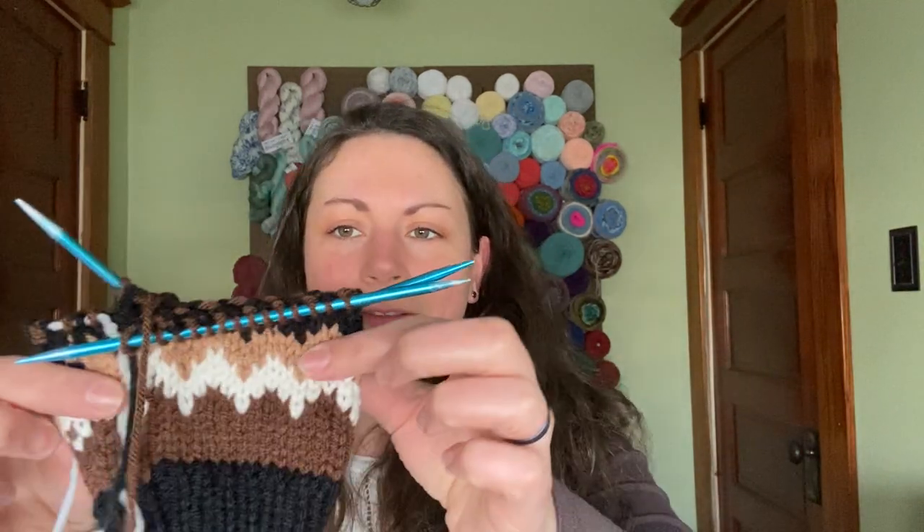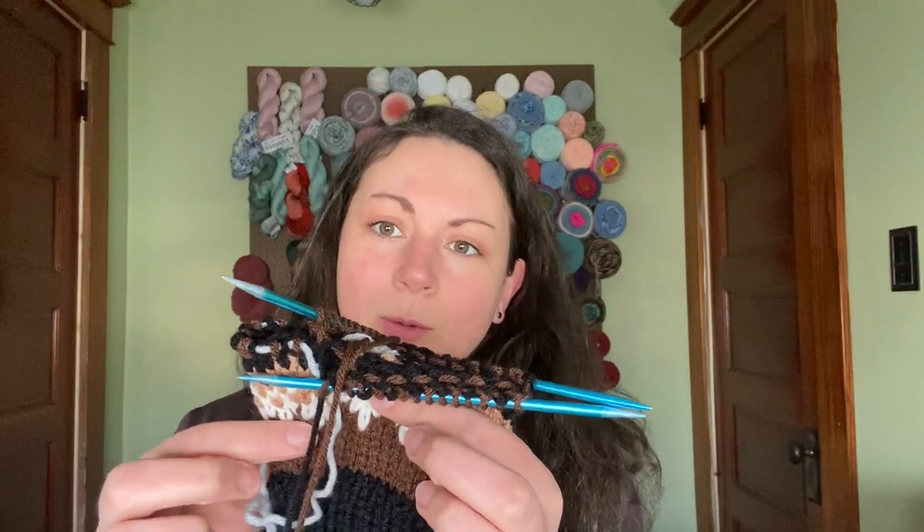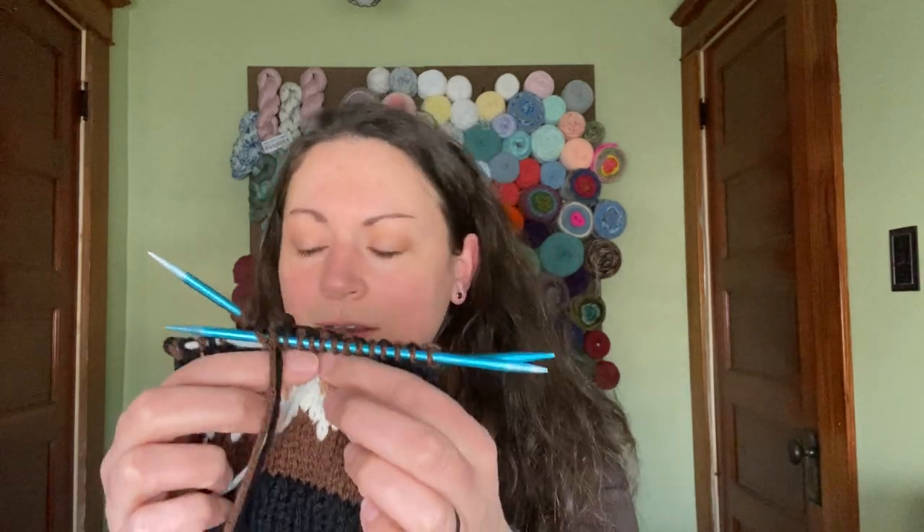It's kind of the same thing for me doing colorwork as running — you set a new goal each time you get to where you originally set your goal. Okay, I'm going to get to the white, and then I'll just finish the white, and then get through the tan. Maybe that was a long explanation stating absolutely nothing, but what I'm basically trying to say is I enjoy doing the colorwork.